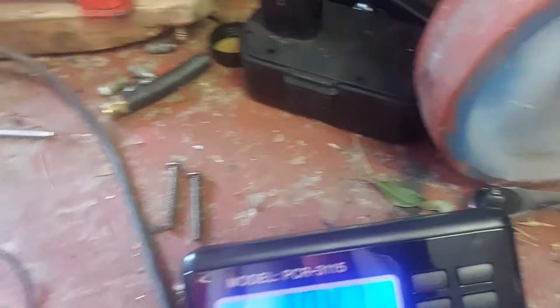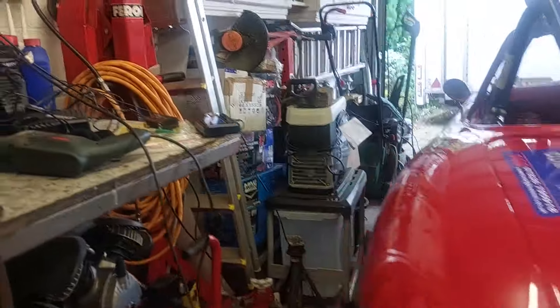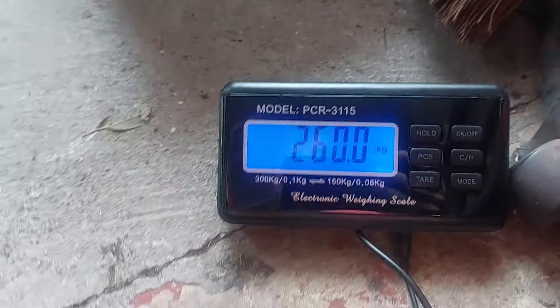Now let's check the front - going to 256, 257.2. And this one is 304.7. Then the last one - oh that's not good - 260. Wow.